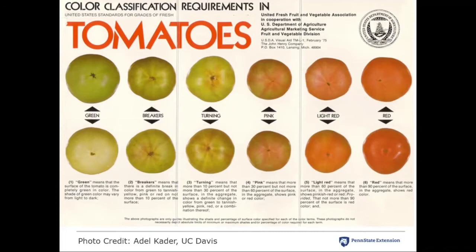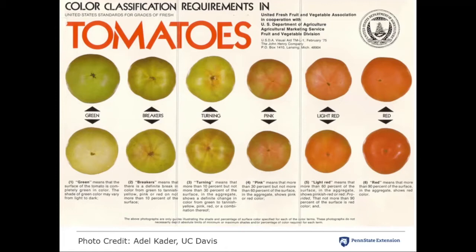Anyone growing for fresh market tomatoes should download and print the USDA color classification poster and make it available to all workers in the field. Make sure they are familiar with the color classification requirements. We've seen growers send workers out and get a very inconsistent harvest — picking tomatoes everywhere from mature green all the way up to the red stage in one basket — and unless somebody's grading them out after the fact, that usually leads to disastrous results when trying to handle them post-harvest.